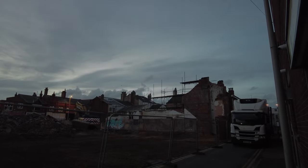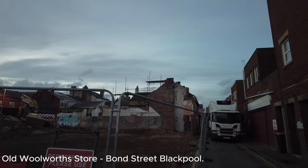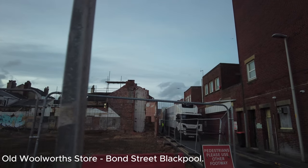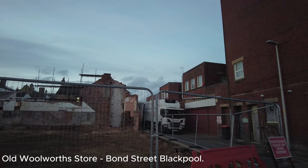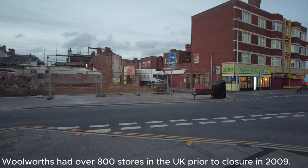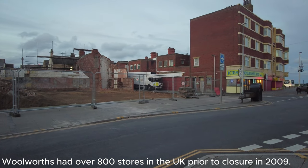We've just hit Bond Street — what a complete transformation. Last time I was here, the wall running parallel here was completely up and the scaffolding was still in place, but that is now completely gone. They've raked it all. What a transformation. You can see the site is basically gone — there's just a bit of hardcore and a bit of rubble left.